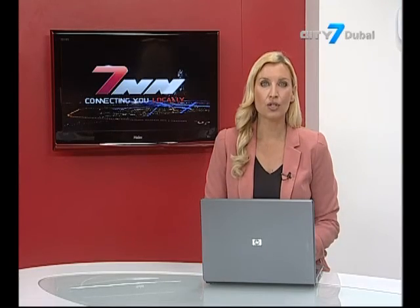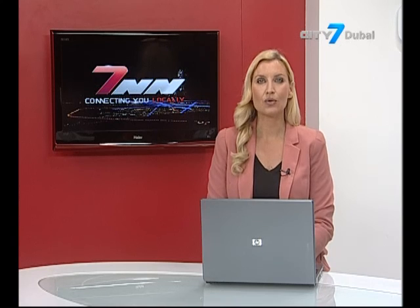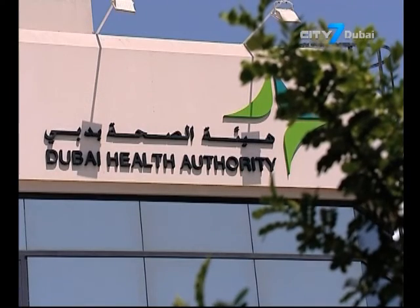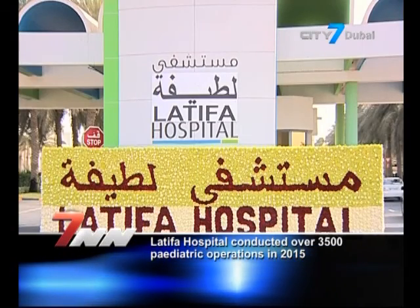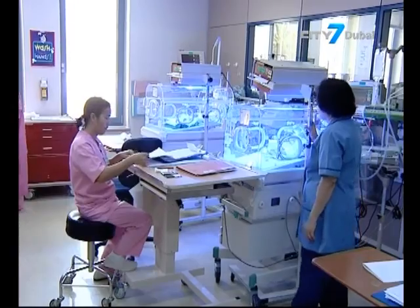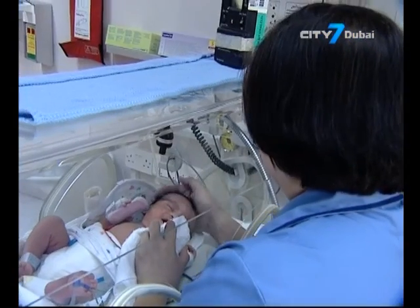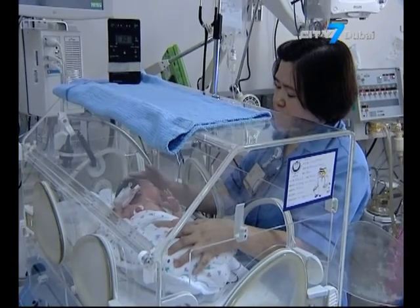Latifa Hospital conducted over 3,500 paediatric surgeries in 2015, according to a top health official. The figures were revealed through the Dubai Health Authority's Bi-Weekly Smart Clinic, where Dr. Gadir Jabba, the senior specialist paediatric surgeon and the only female Emirati surgeon in paediatrics in the UAE, said that Latifa Hospital receives one of the highest referral rates for paediatric surgeries, not only from Dubai but also from the Northern Emirates.